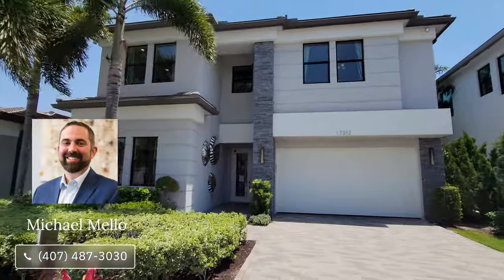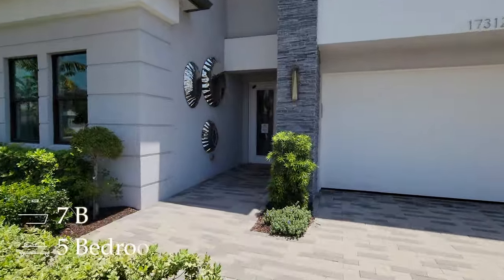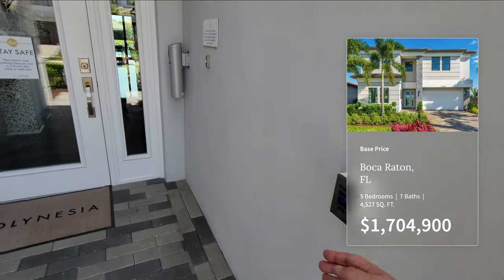Hey everyone, my name is Mike and welcome to our Luxury Home Channel. Today we're in Boca Raton, Florida, checking out this five-bedroom, seven-bathroom home with 4,527 square feet of living. The base price at time of filming is $1,704,990.